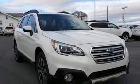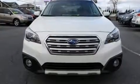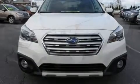Get excited about the 2015 Subaru Outback. With fewer than 35,000 miles on the odometer, this four-door sport utility vehicle prioritizes comfort, safety, and convenience.